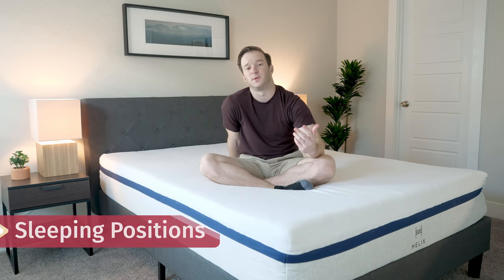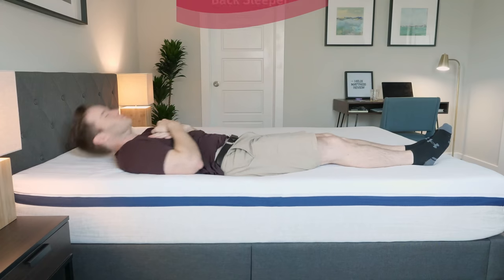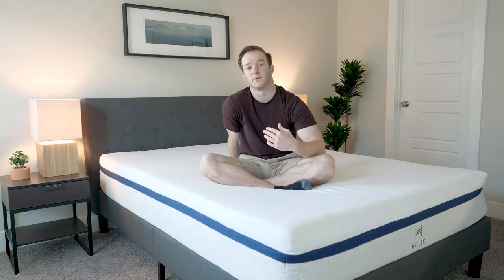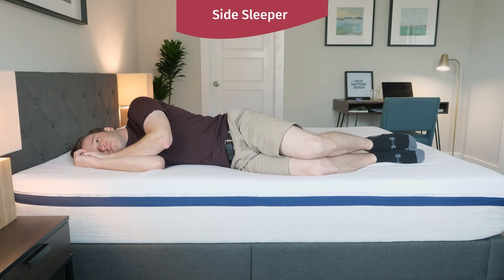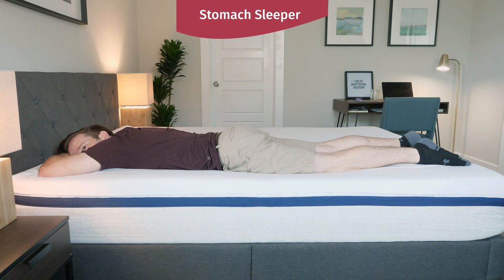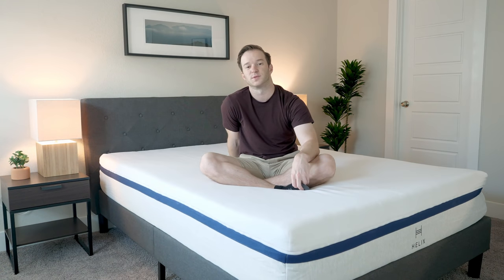Let me talk through how I feel in different sleeping positions. Starting on my back, I can feel the memory foam conforming to the curves of my body, but the coils are really holding me up — very good support on my back. Switching to my side, I can feel the memory foam kicking in and I don't feel too much pressure at all. Then switching onto my stomach, it's a pretty good match for me, though if I only slept on my stomach I might want something a little bit firmer. Overall, pretty nice support in all positions.